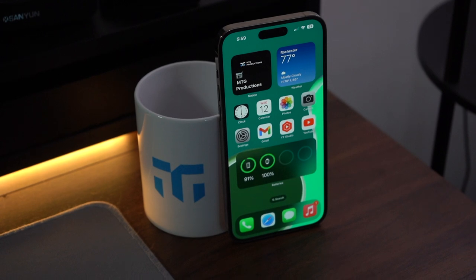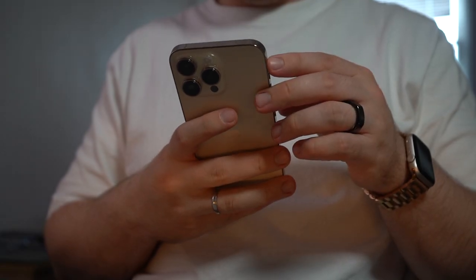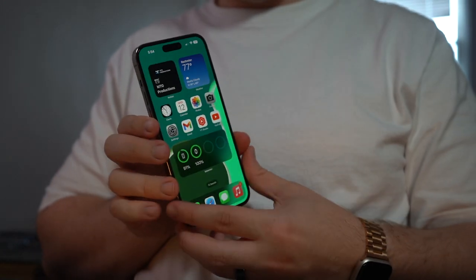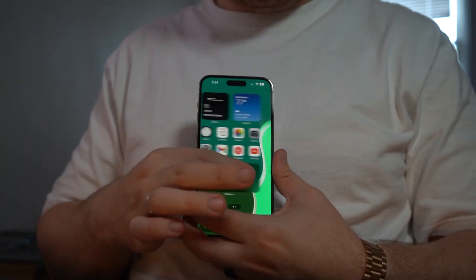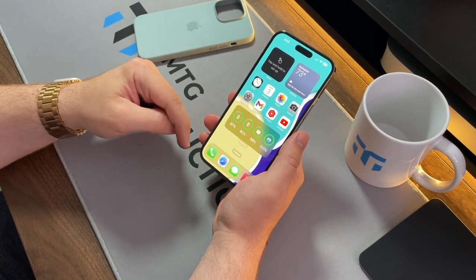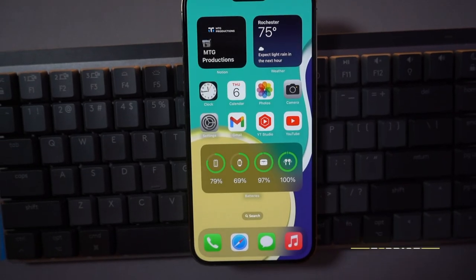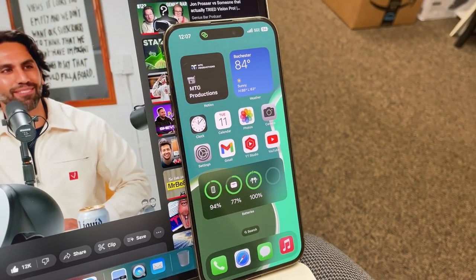If you're a light user, a larger phone like this will get you through the day and probably into the next. But if you're a heavy user like me — on your phone from the moment you wake up to when you go to bed, frequently FaceTiming, emailing, texting, watching social media and YouTube — I'd say hold on just a little bit longer and wait to see how the iPhone 15 series performs on battery.